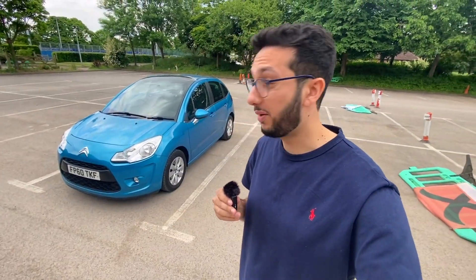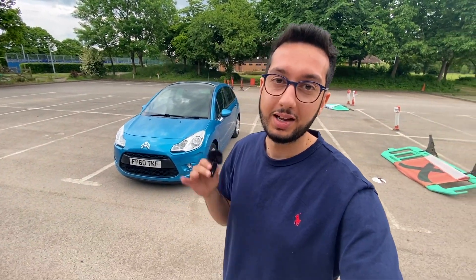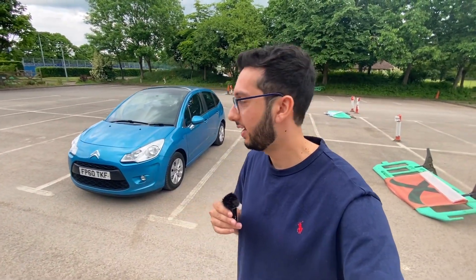What we're going to do now is jump in the car, take it for a drive, and I'm going to talk to you about the story of how I got this car — how it was a bit of a spontaneous purchase. Let's get in the car, go for a drive, and I'll get into how this car came into stock.